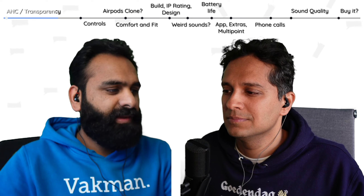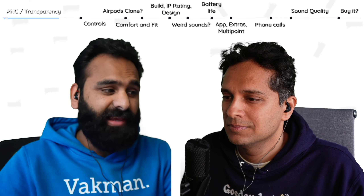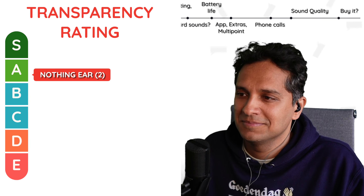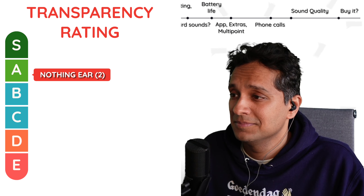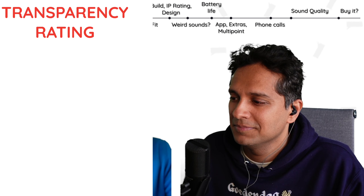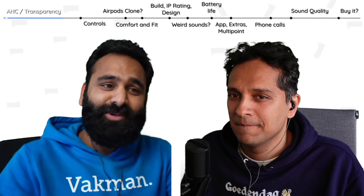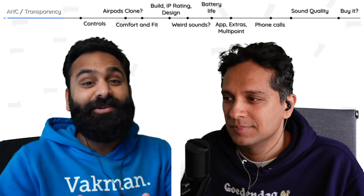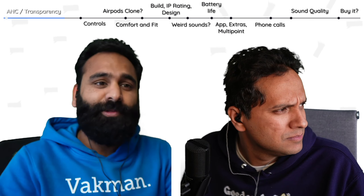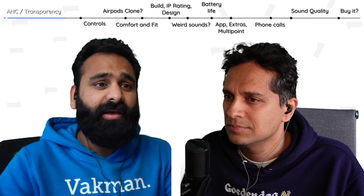For transparency, it came in at Tier A — in the company of the Earfun Air Pro 3, the Oppo Enco X2, and Sony LinkBuds S. They're just below the AirPods, which always dominate the transparency category — AirPods Pro 2 and AirPods Pro OG are both Tier S. And then below that, we have the Nothing Ear 2.